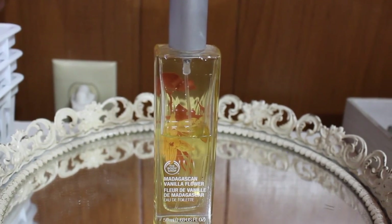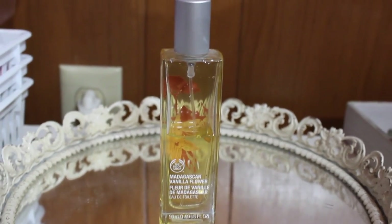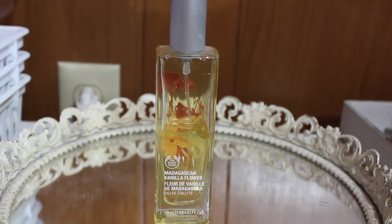I just think Versace Bright Crystal is such a versatile scent and it can be worn for any occasion. This is my ultimate favorite scent and my boyfriend loves it too. My second favorite perfume has to be the Madagascan Vanilla Flower from The Body Shop — if you like vanilla and coconut, you're absolutely going to love this perfume.